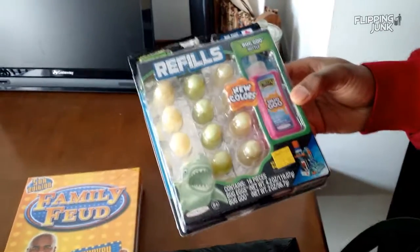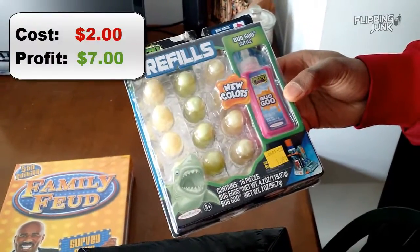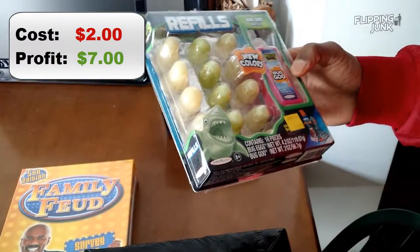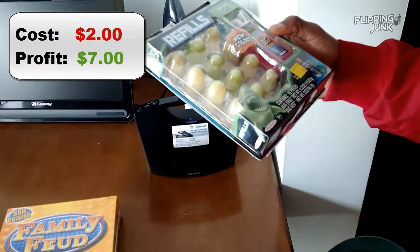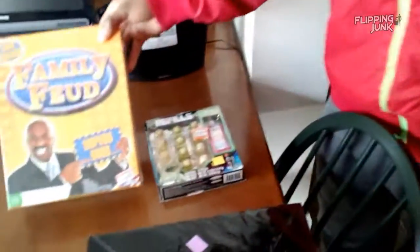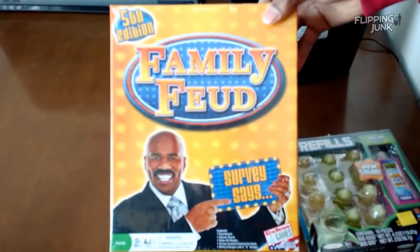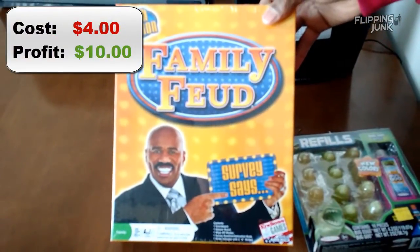Here's something weird. It's a Creepy Crawlers refill kit — $2.00. It's selling for like $15.00, so it's like $7.00 profit after fees. Why not? It had a pretty decent rank, like 20-some thousand. Everyone knows the commercial. Then from a consignment shop — same place we got the little cat — Family Feud game for $4.00. I think we're going to make $10, $11, $12 on it.